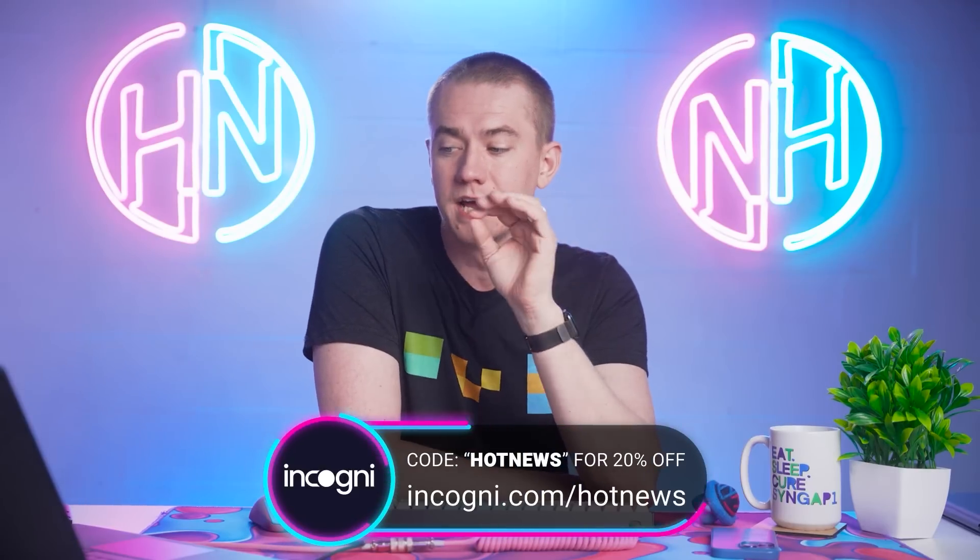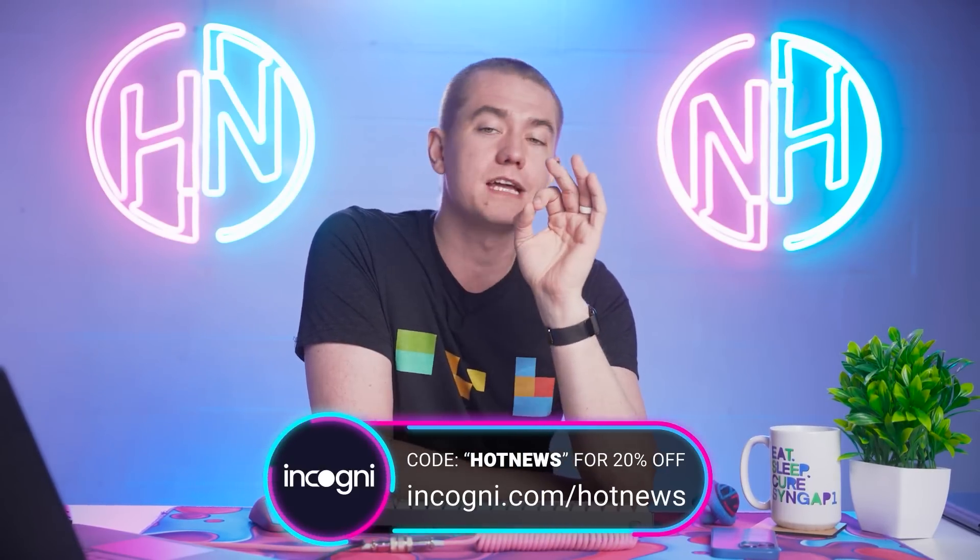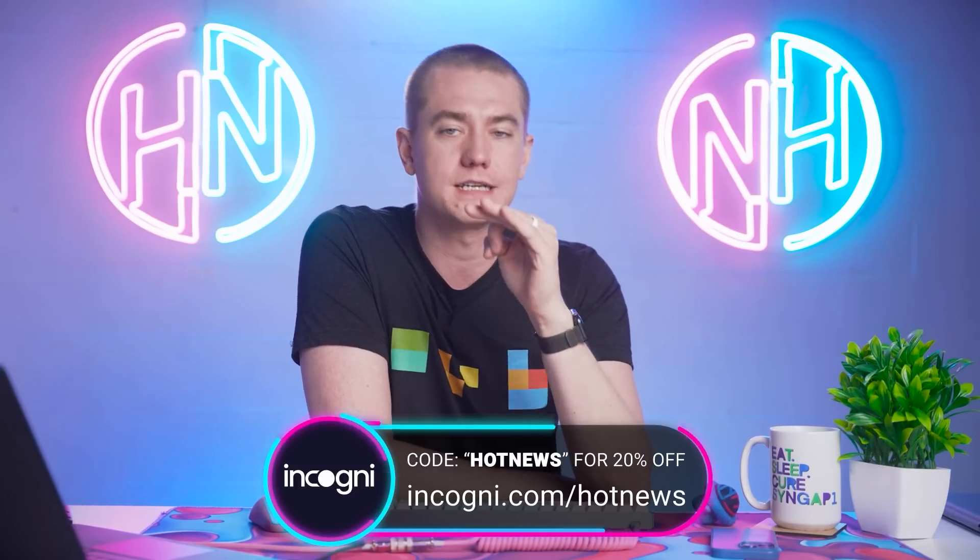Incogni can help you out. The first 100 people to use the code HOTNEWS at the link below — incogni.com/HOTNEWS — will get 20% off of Incogni. Use code HOTNEWS at the link below to save 20% off. Big thanks to Incogni for sponsoring today's episode.